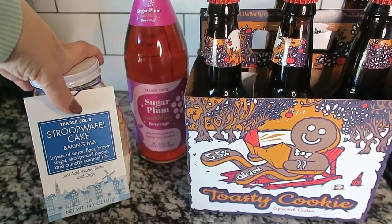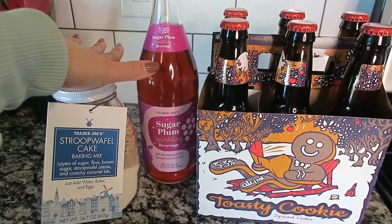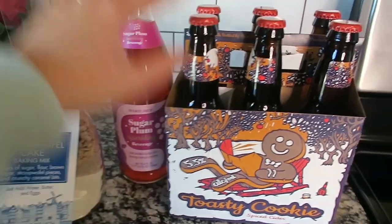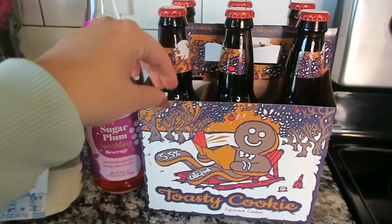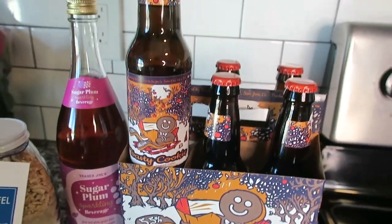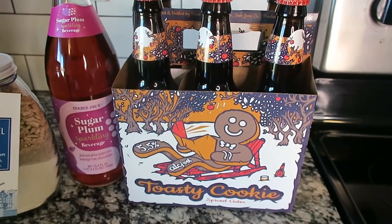The last three items are things I purchased for my neighbors. I love giving cute little cookie and baking mixes alongside a special beverage. My neighbors next door like to drink beer and spiced cider, so I picked up this toasty cookie spiced cider. It's really cute and festive — they're going to love it. It's a great gift to bring over for the holidays.